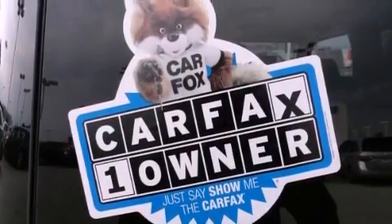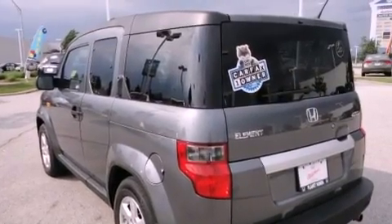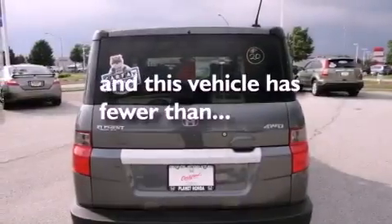Additional features include a passenger side vanity mirror, privacy glass, a low tire pressure indicator, a keyless entry system, and this vehicle has fewer than 27,000 miles on the odometer.